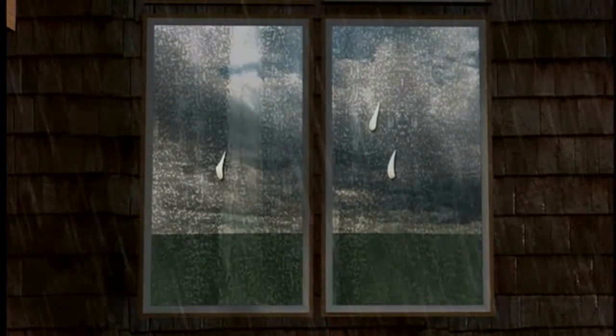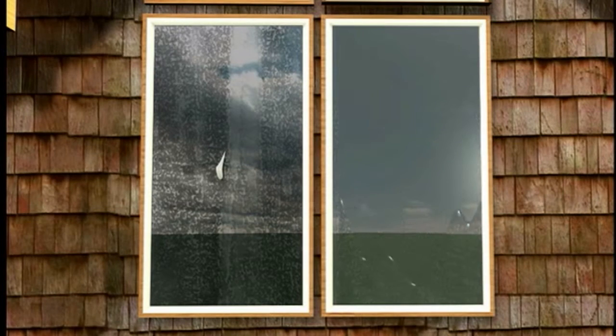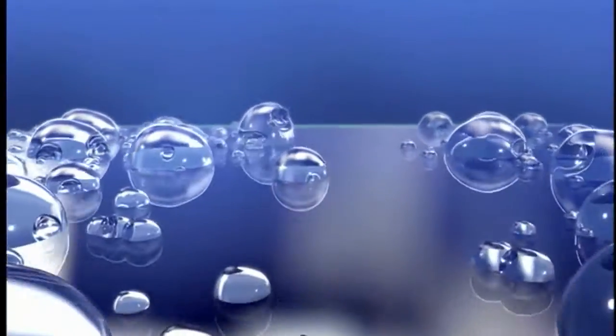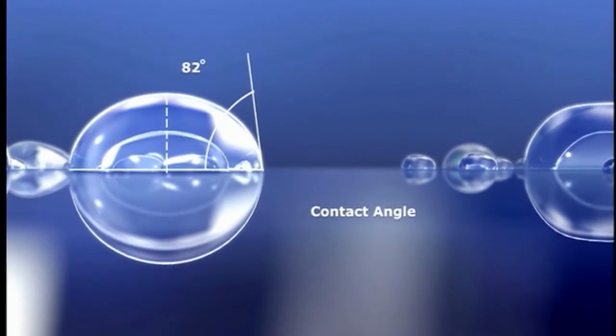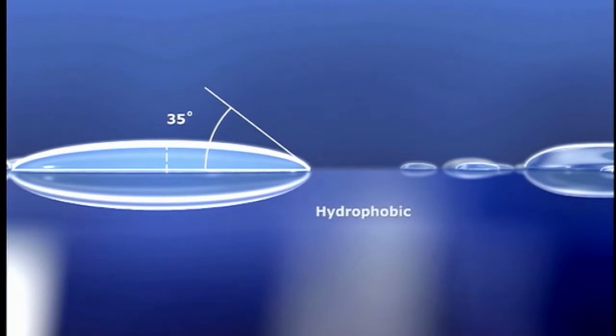The difference between EC-Tech and plain glass is in the water repellency of their surfaces. When water drops onto the surface of plain glass, the contact angle is typically around 35 degrees, creating a hydrophobic or water repellent reaction.